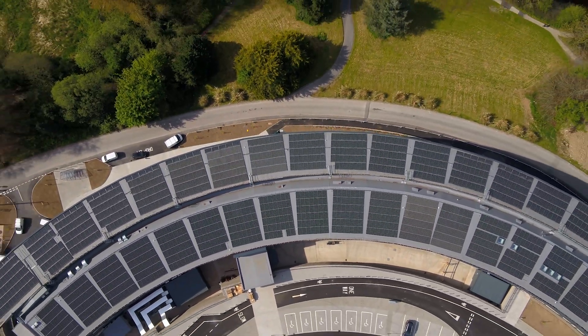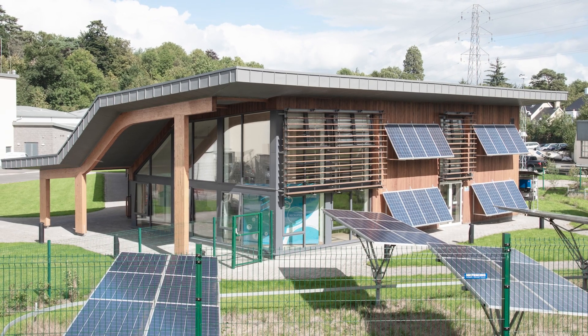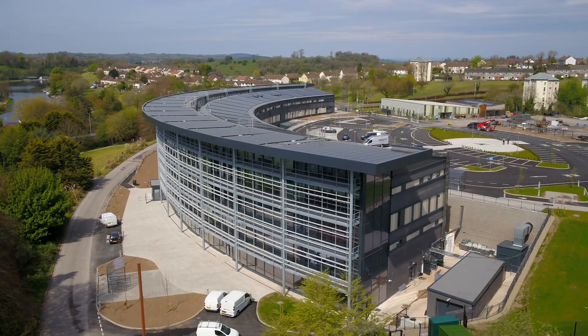We went for Passive House Premium because we had already built a Passive House building in the form of the Crest Centre, and also in 2019 the UK government declared a climate emergency. So going for the best in class — the best standard we could build to — was an aspiration of the governance of the college, and that will future-proof the building.